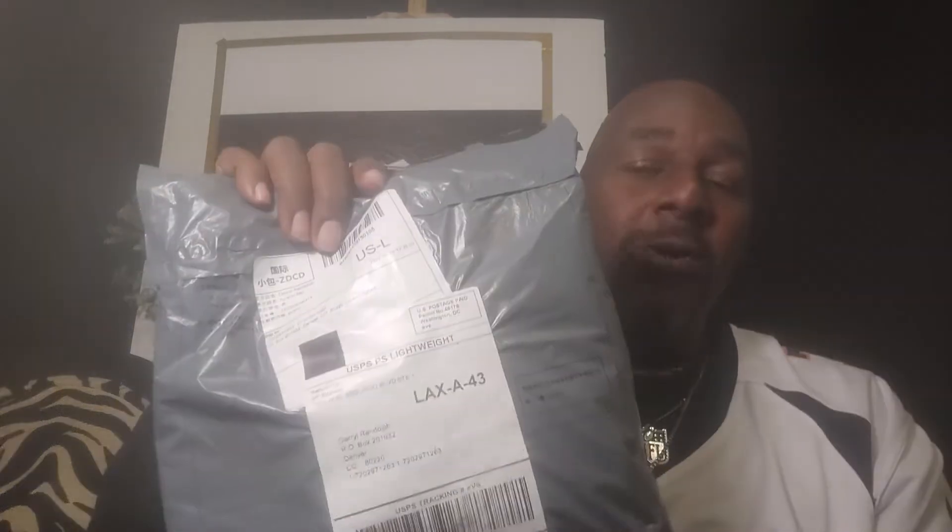And guess what? I got another package that came in the mail today. So we're going to keep it rolling. We're going to open this package up live right here on this YouTube channel platform. This is what I do, this is what we do. This is why we're so excited, so you definitely don't want to miss the opening of this package right here in my hand.